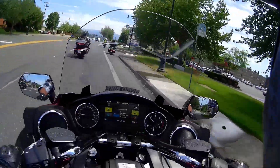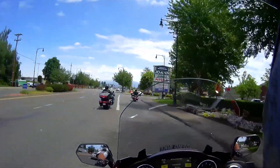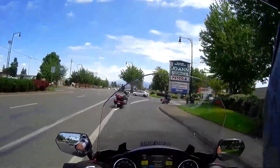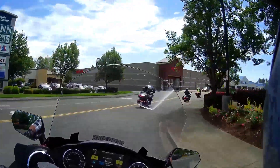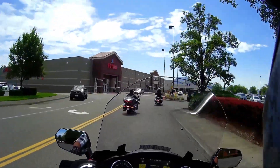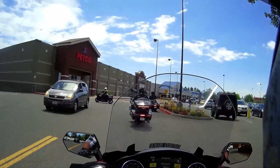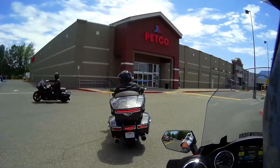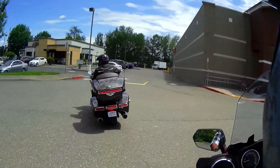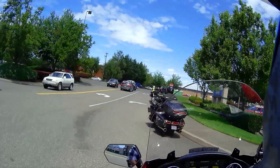I'm gonna pull over here and let the rest of the group catch up. Man, you know, for being a big bike and never having ridden it before, it sure is easy to get used to. This thing turns really, really well at slow speed.